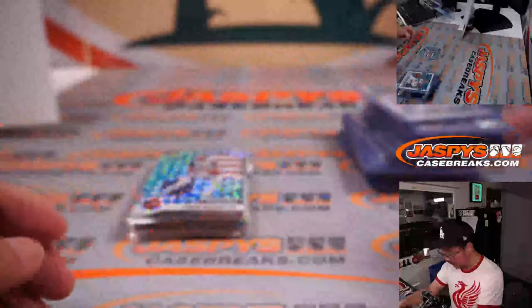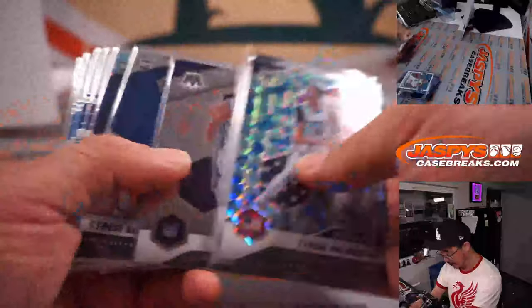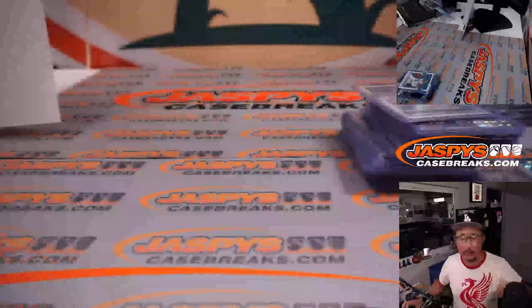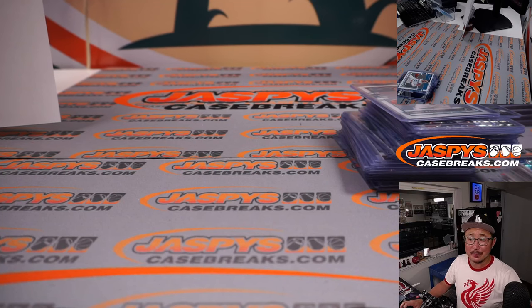We'll get those top-loaded and sent out. Halliburtons, Obi Toppins, Cole Anthonys, Tyrese Halliburtons — hopefully guys like Obi Toppin will have a great season this year. I'm Joe for JazzPeaceCaseBreaks.com. Thanks for watching this big Mosaic Mega and Optic Retail mixer. I'll see you next time for the next basketball break. JazzPeaceCaseBreaks.com. Bye-bye.